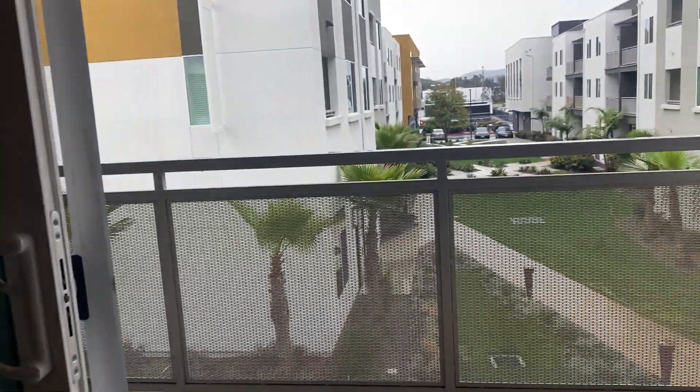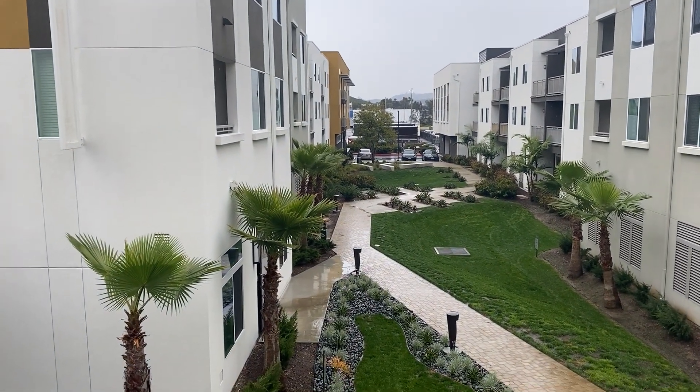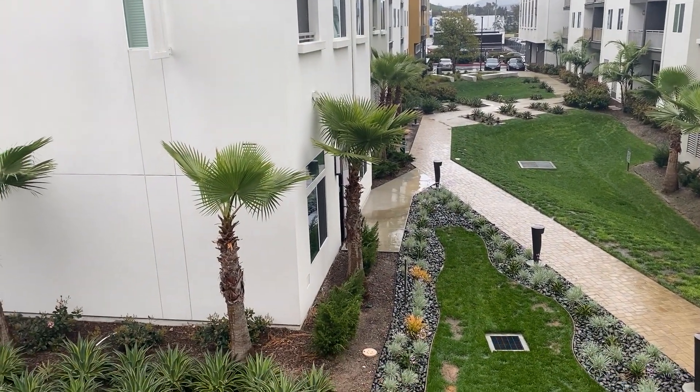Next up, we will look at our oversized private balcony. This apartment has a view of a courtyard, and right down there is our pet spa for your furry friends.